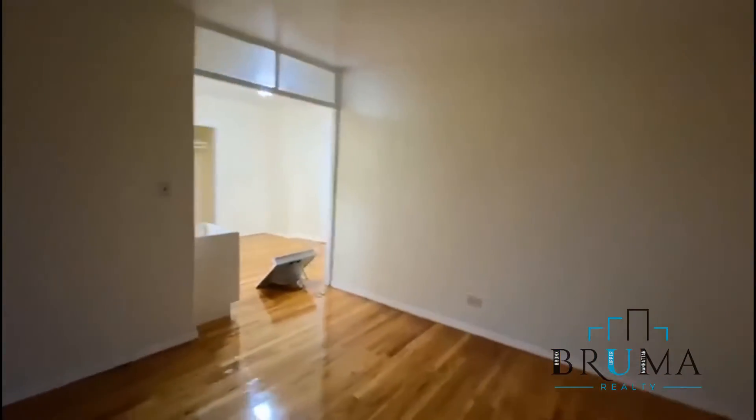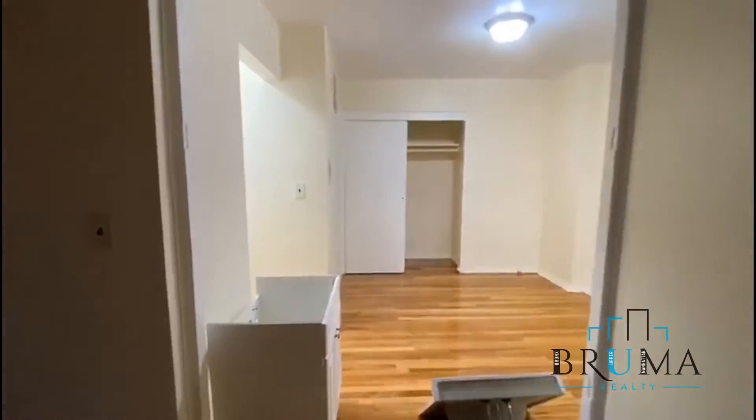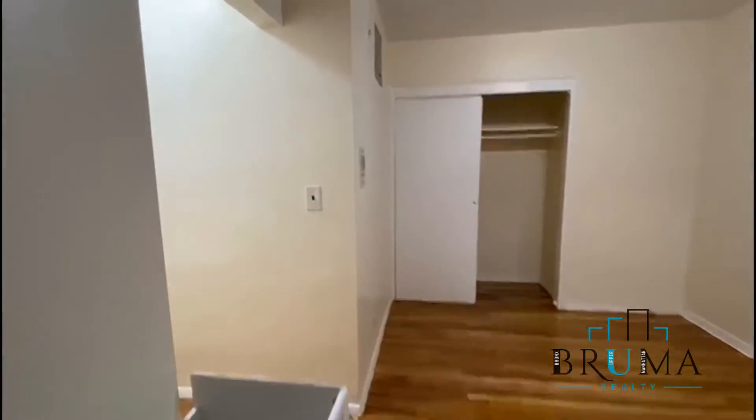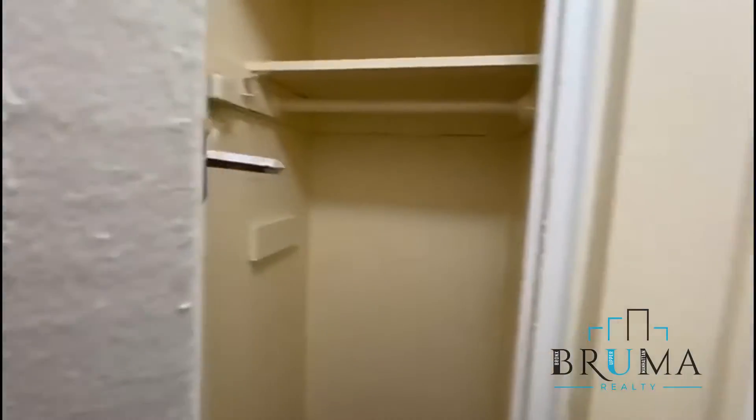Wood floors, high ceilings. Good closet space in the studio — closet number two right next to the bathroom, a deep closet, and another closet.